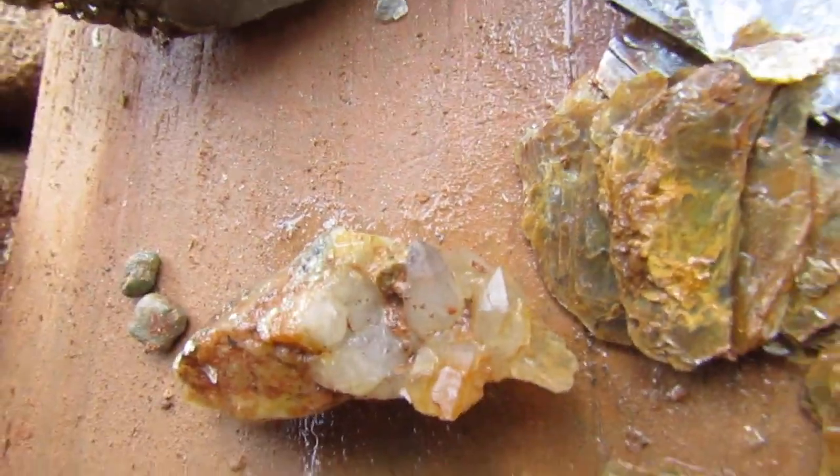Some little clusters. Not much as far as crystals, but some of the quartz was getting clear and faced.